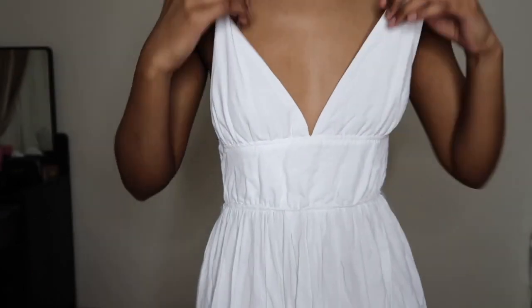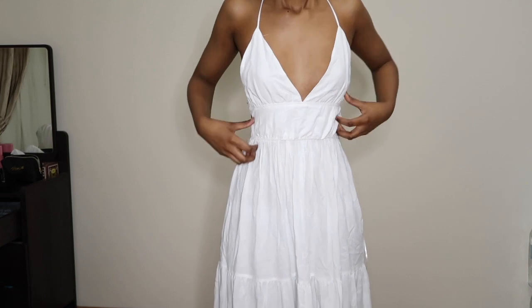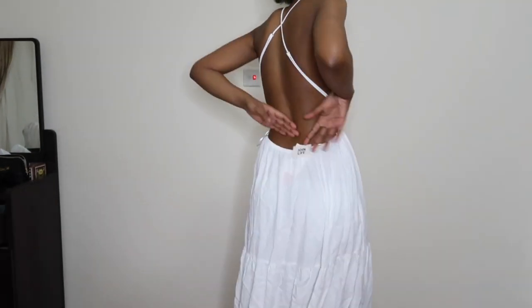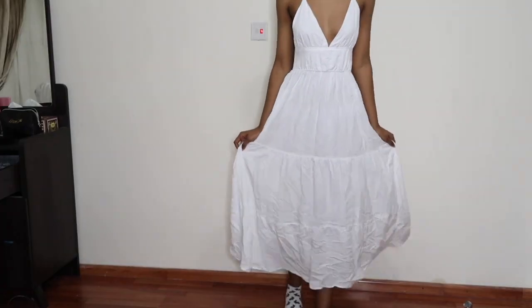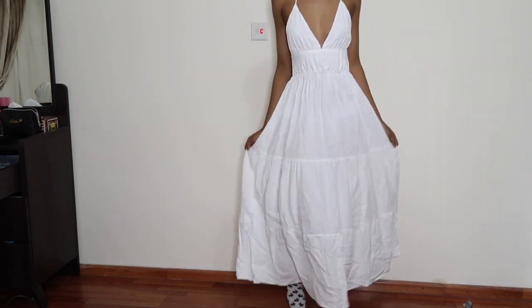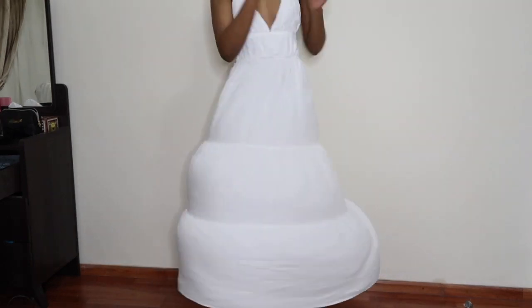The last thing I got was this long white linen dress in a size small. I thought it would be a nice thing to have for summer or when you're going out to the beach — you can just throw it over your bikini. It's lightweight and a really nice, cute dress. I wish it were a bit longer, but it's all right, and I really like the back — the cutout and design is really cute.